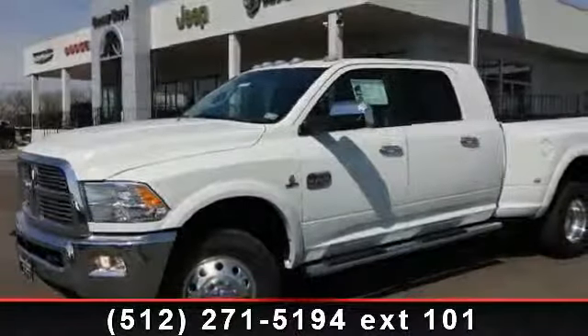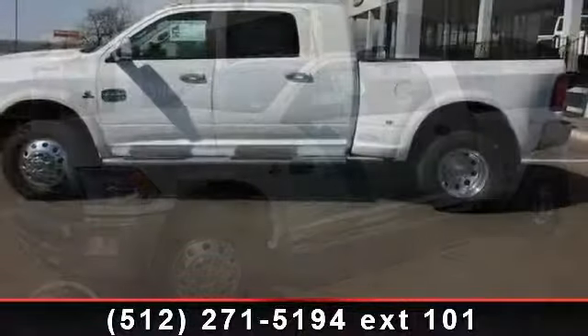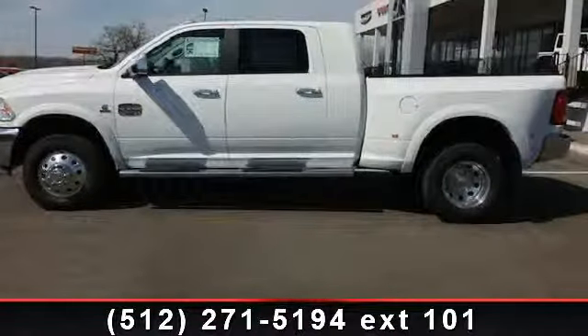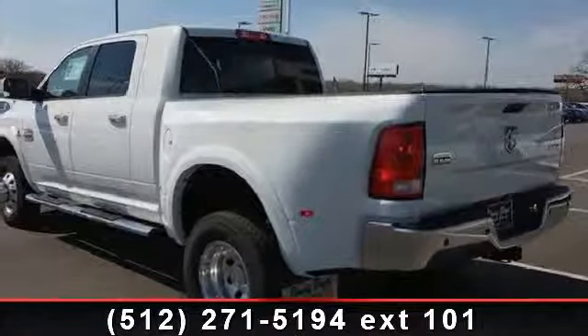Presenting the 2012 Ram 3500. This may be the set of wheels you've been looking for. This vehicle comes with a reliable six-cylinder engine, connected to a smooth shifting automatic transmission.